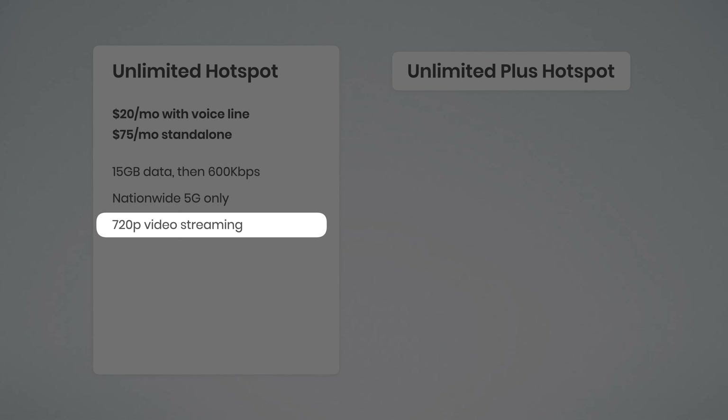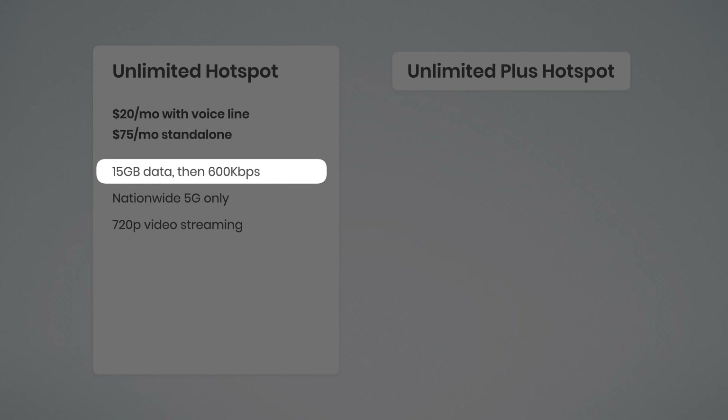If you use a VPN, you can bump video quality up to 4K, but only for your first 15 gigs of data usage — because after that, all data is capped at those 600 kilobit per second speeds, and there's nothing a VPN can do about that.